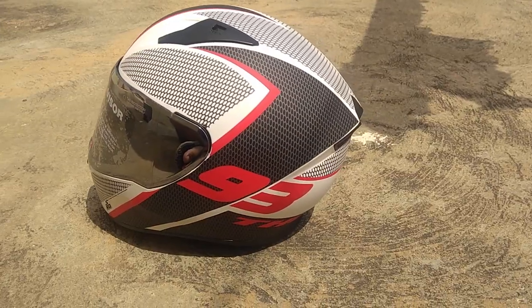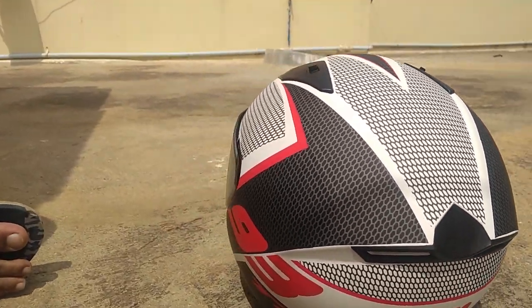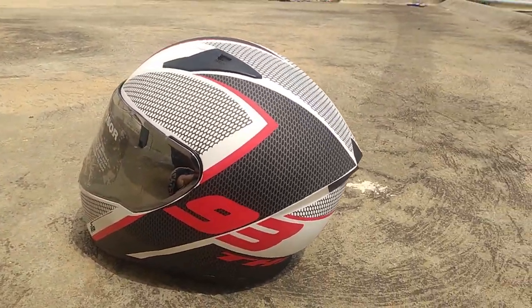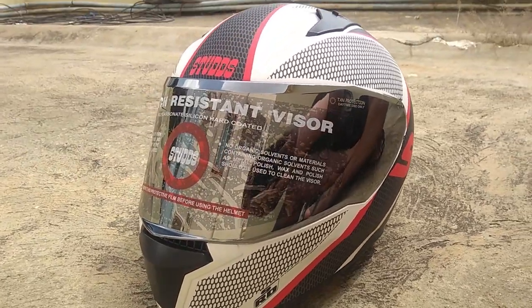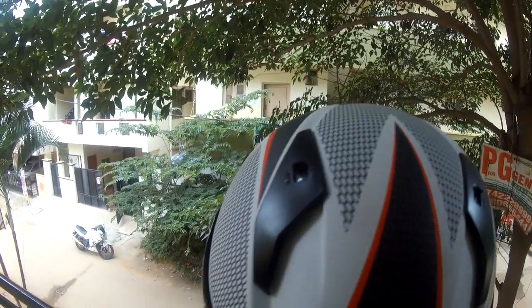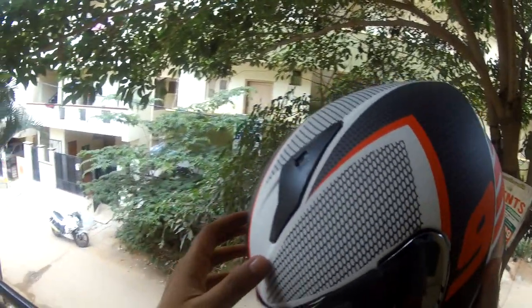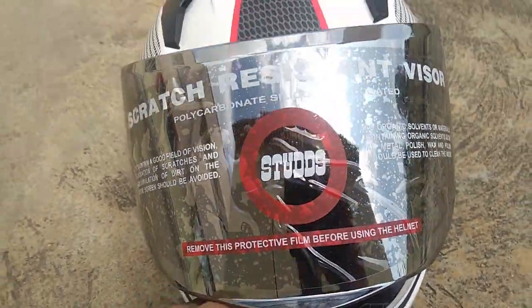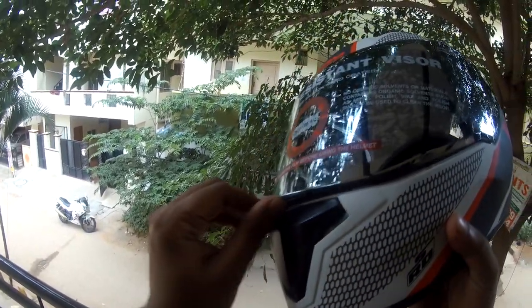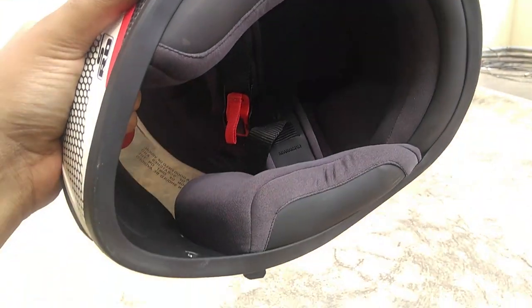So this is the new helmet that I bought, and yes, Steel Bird Thunder — the recently launched one — is available offline in the store. Let's see what features it has. The main family of cheese vents and the helmet cool up here. Second thing are these cheek cushions — Steel Bird Air meaning.